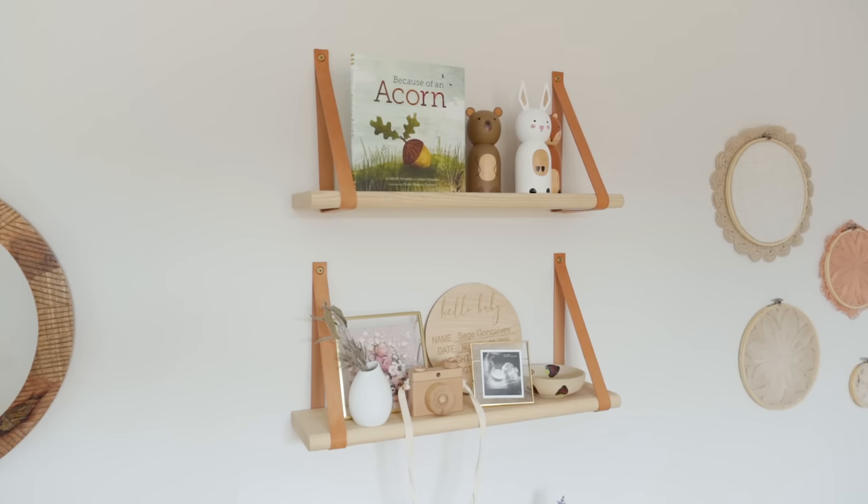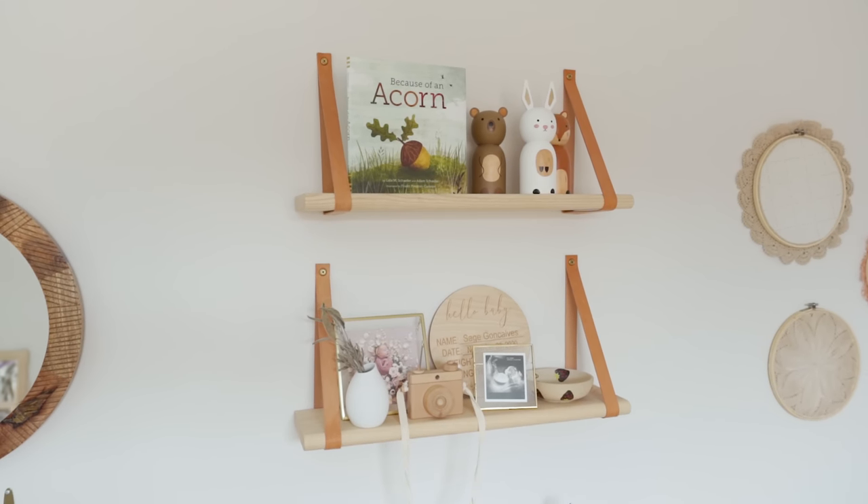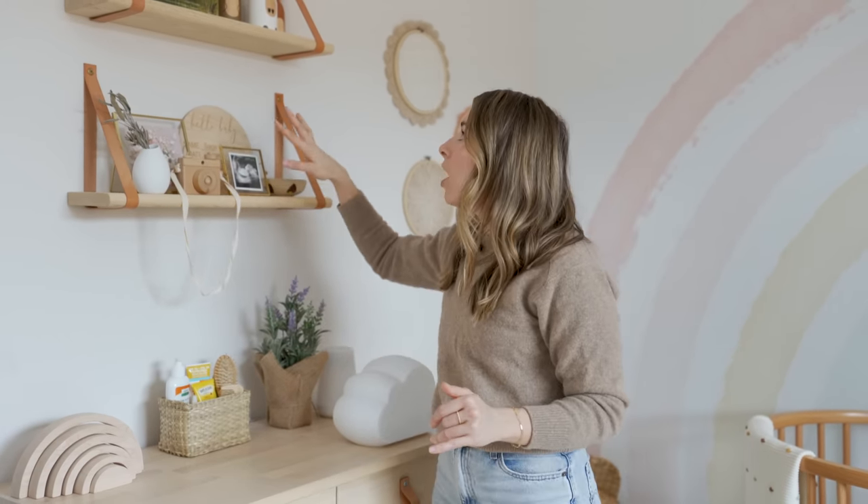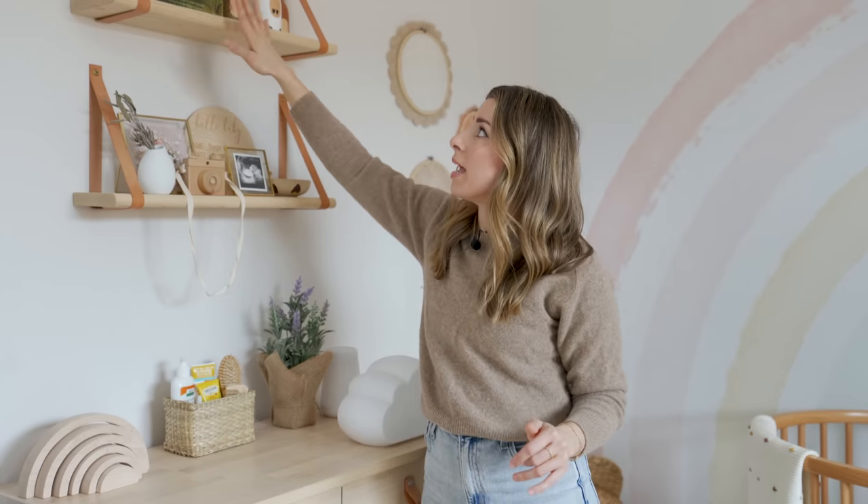Up here we have these beautiful wooden floating shelves — they have these leather straps and I got them from a local Canadian company. They make beautiful things and they have an Etsy shop, which I'll link down below.